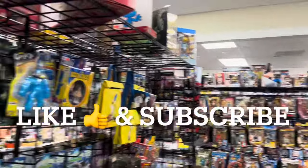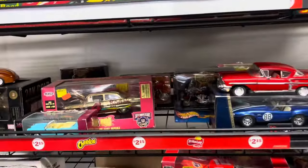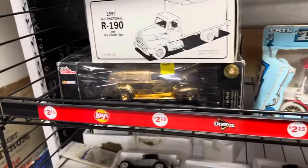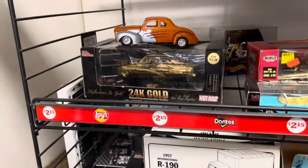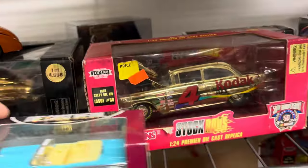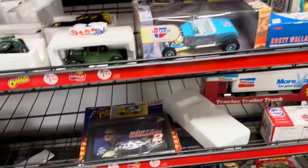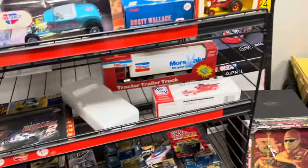We're over here at the Vintage Toy Shop and we're checking out the diecast section. They've got a lot of the Racing Champions gold-plated 1 over 24s. They look real good. Holy cow — they got some good stuff in here just hiding away.